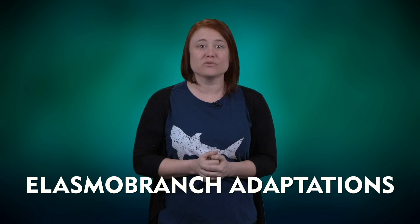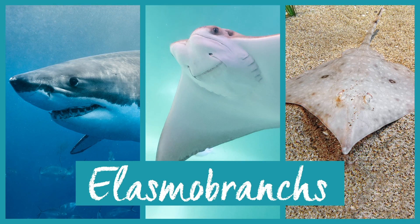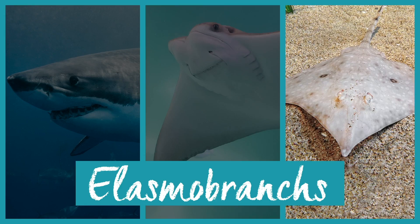Let's break down some of the terms in this article title. The phrase 'elasmobranch adaptations' refers to adaptations specific to elasmobranchs — a group of fishes with cartilage throughout their skeletons, including sharks, rays, and skates. Elasmobranchs are some of the oldest vertebrates on Earth, and have been around for more than four hundred million years. So it's not a surprise that this group has super-specialized adaptations that have allowed them to survive and thrive for so long.